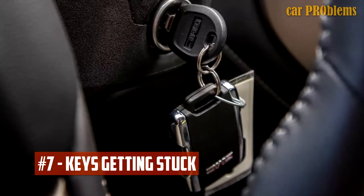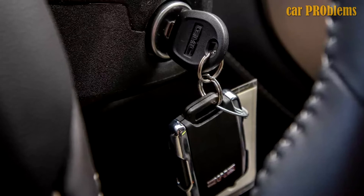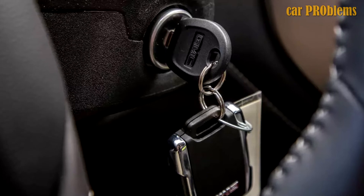Keys Getting Stuck: This problem has been mentioned in a number of reports involving the 2017 GMC Canyon. The keys got stuck in the ignition slot, preventing the truck from completely shutting off.